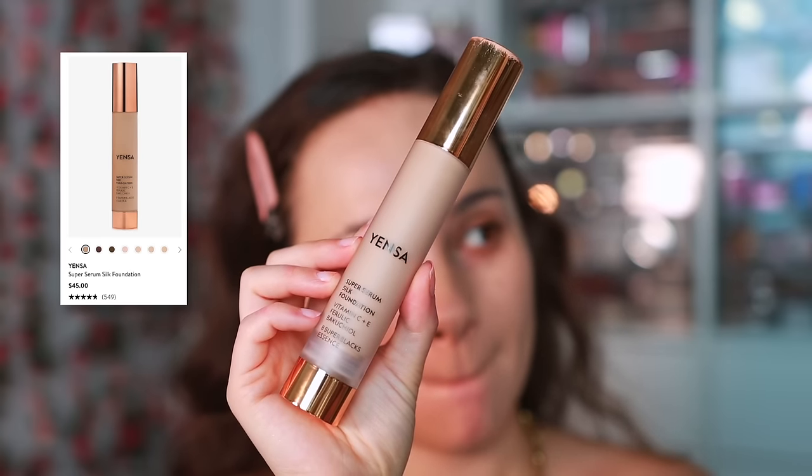The last foundation is the Yensa Super Serum Silk Foundation. It took me a while to figure it out, but it's very similar to the REM — it looks really nice and skin-like, and I actually find it a little more blurring than the REM. However, the wear is the same issue: at the end of the day I'm not in love with how my skin looks. If I prep properly with my favorite powders and concealers it's fine. It looks beautiful, milky, and hydrating throughout the day — just don't wear this on a very long day.